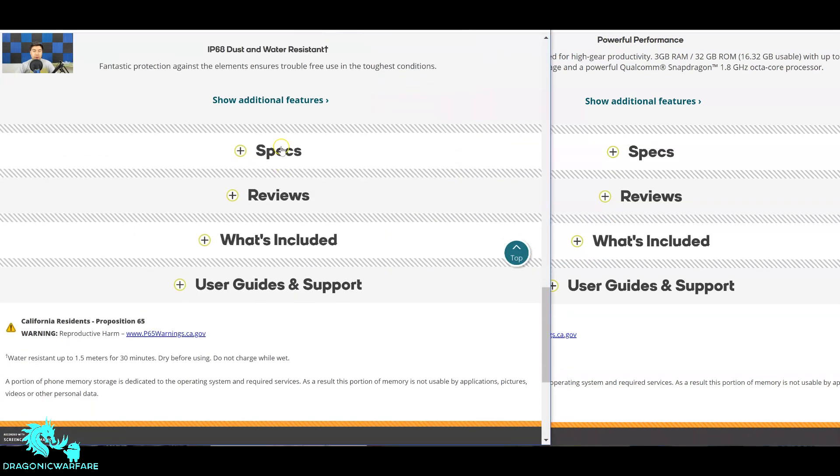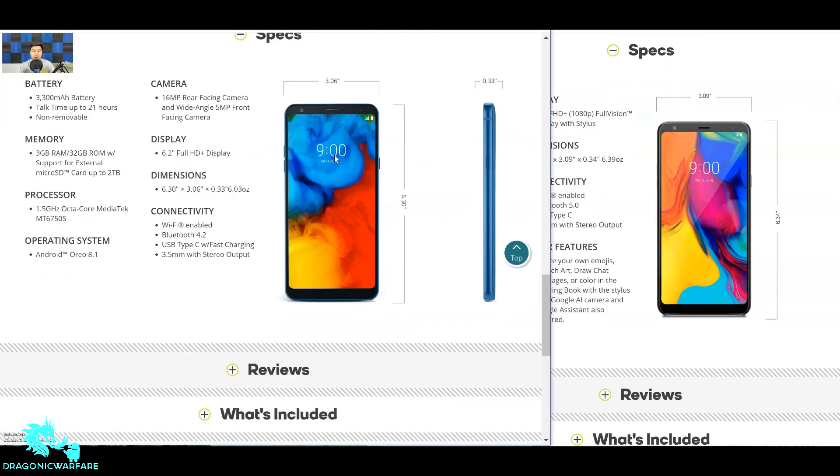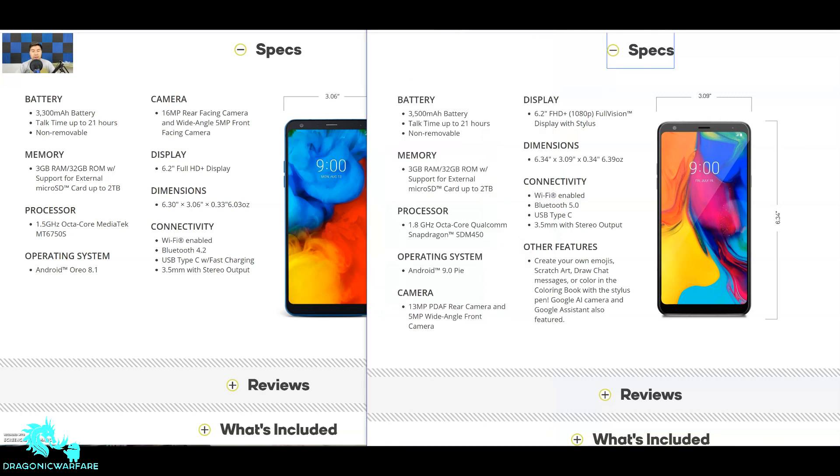Now let's look at the full spec breakdown. The LG Stylo 4 Plus has a 3,300mAh battery, while the Stylo 5 has a bigger 3,500mAh battery. Both only do about 21 hours of talk time and both batteries are non-removable. Memory-wise, the Stylo 4 Plus has 3 gigs of RAM with 32 gigs of internal storage, and both support up to a 2-terabyte SD card.